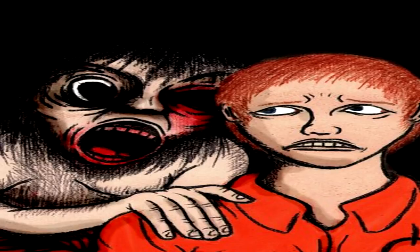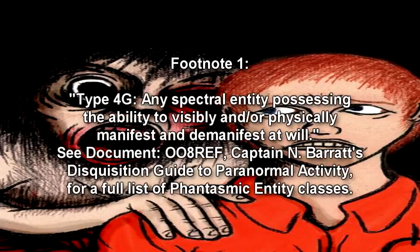Current hypotheses suggest that SCP-2373 is, or was, a Type 4G phantasmic entity, which somehow underwent partial re-embodyment, impeding its ability to control its outward form.